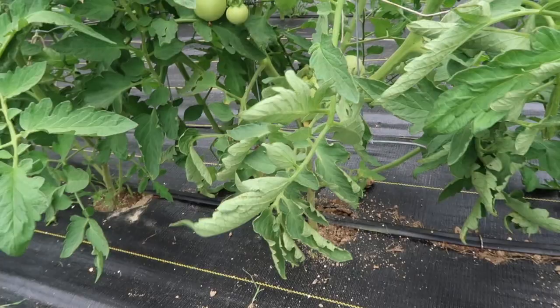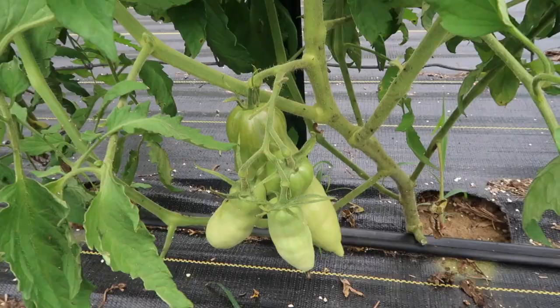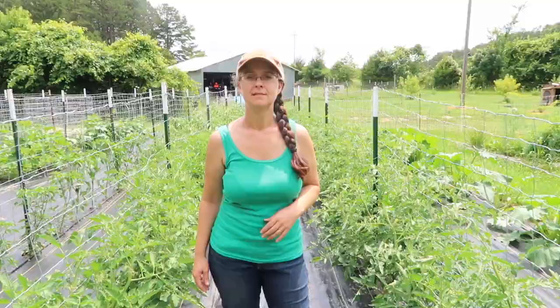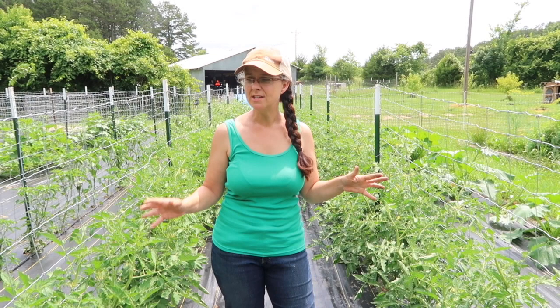These Roma tomato types — both the Opalka and the San Marzano — are doing fabulous. The Opalka is winning the race right now with giant Roma tomatoes on them, although the San Marzanos are doing well too. I think the Opalka have bigger tomatoes and the San Marzano have more tomatoes. This morning we did find our very first tomato hornworm, and also another kind of tomato worm that will start burrowing inside the tomatoes. So we'll be doing a couple videos coming up very soon about pest control on the tomatoes.